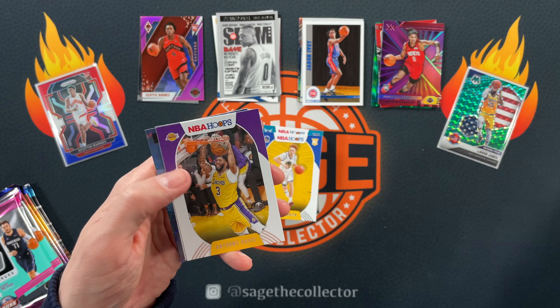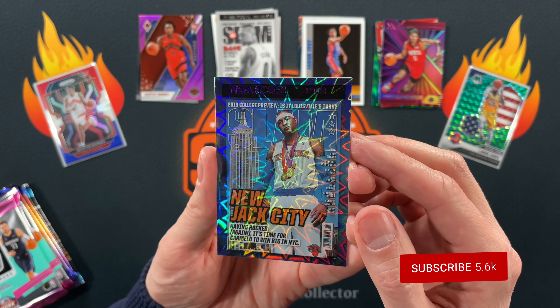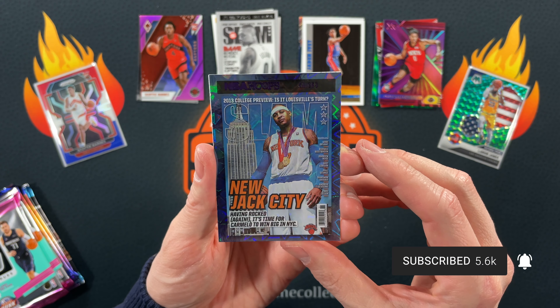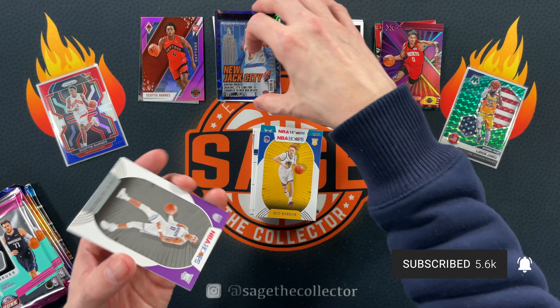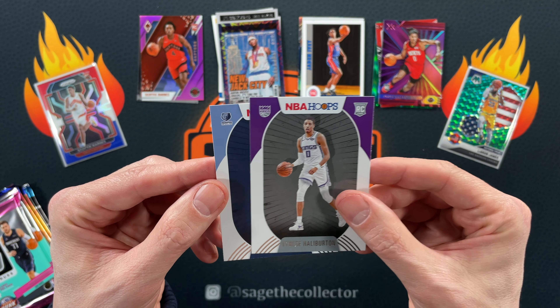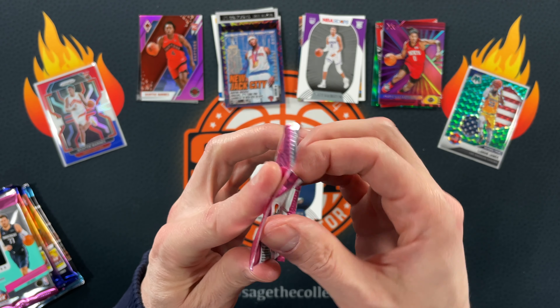Let's see if we can pull a LaMelo or Ant-Man here. Davante, Stephen Adams — oh, we got an Explosion nice! Got AD, Dondre — nice, Slam Explosion. I forgot these are coming out of a mega box. Purple Explosion Slam of Melo, very cool. Tyrese — oh very nice man, we're pulling some good rookies.